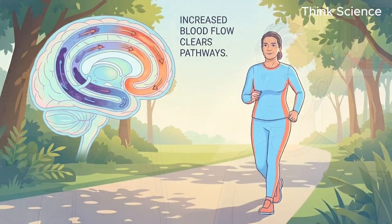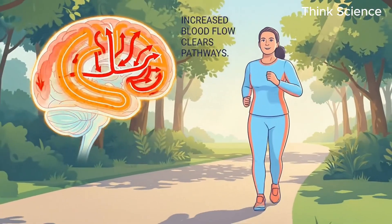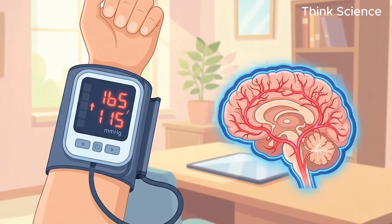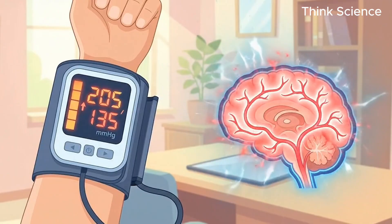For you, brain games are not optional — you need to keep neural pathways active, and cardiovascular exercise is critical to push blood into those tiny capillaries. High blood pressure is dangerous for everyone, but for AB types it accelerates cognitive decline, so keep your numbers low.